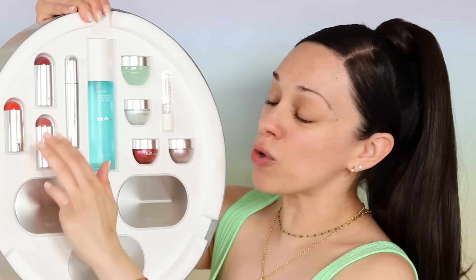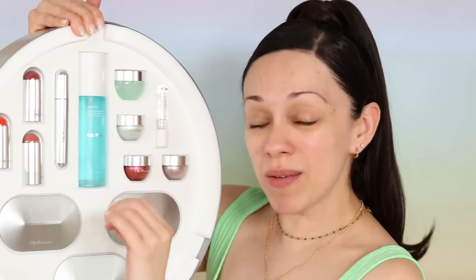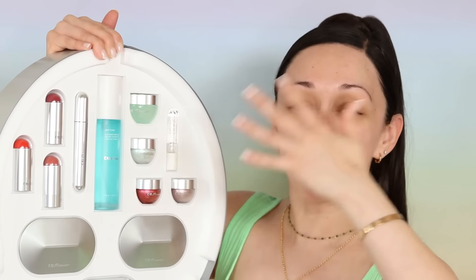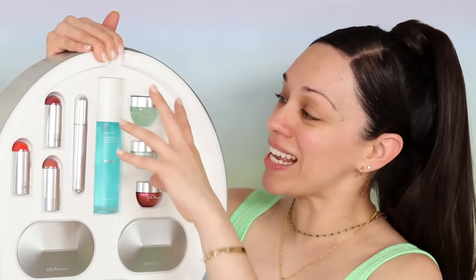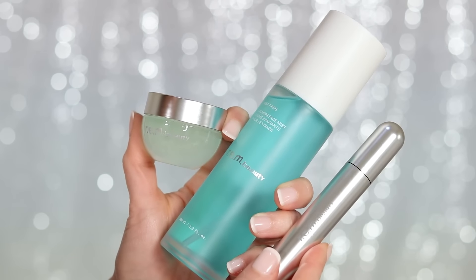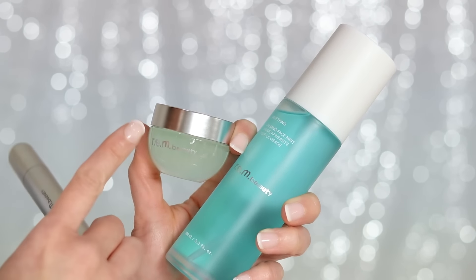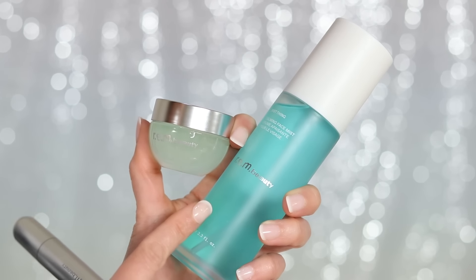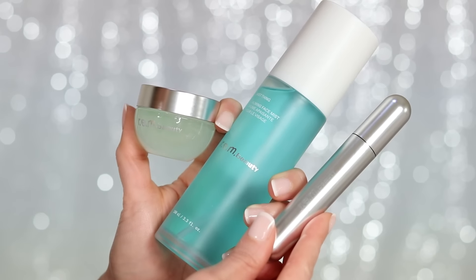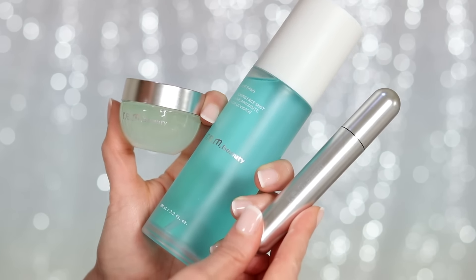Tenemos rubores en crema, rubores en stick que son un 2x1 porque sirven también en los labios. Las sombras líquidas y en gel son una tendencia muy fuerte, y aquí las tenemos en gel. Un Oliver Gloss que podemos llevar en los labios a manera de iluminador, muy editorial en los ojos. Pero lo que más me llama la atención es que hayan incluido productos de skin care: un bálsamo para debajo de los ojos, un spray calmante y refrescante, y un serum para cejas y pestañas.